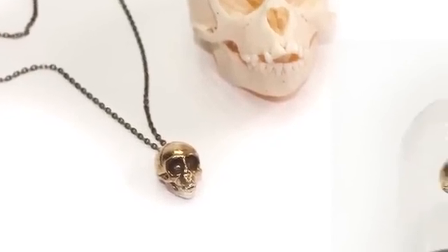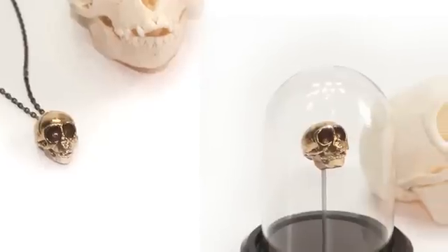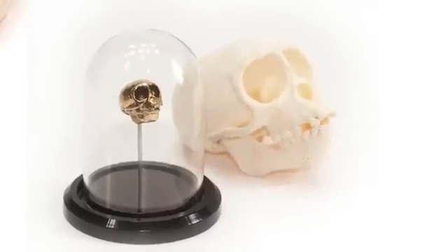In addition, each sculpture is cast with a hole on the bottom of the skull so that it can be conveniently mounted in a bell jar museum display, a perfect way to exhibit your collection of sculptures.